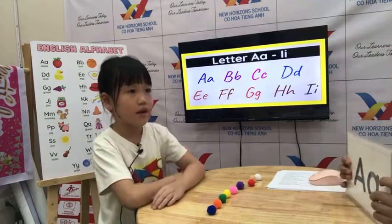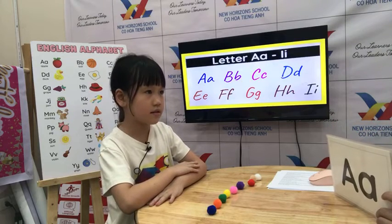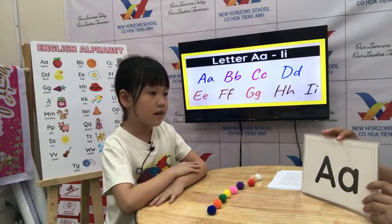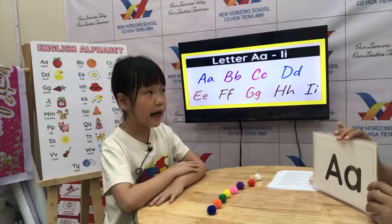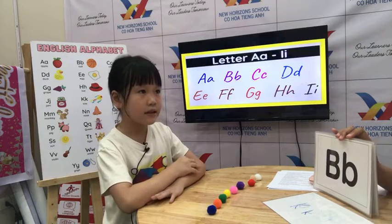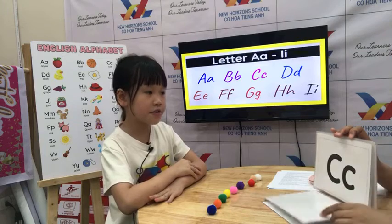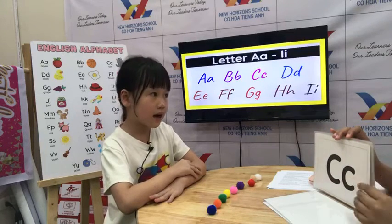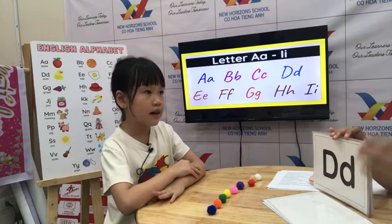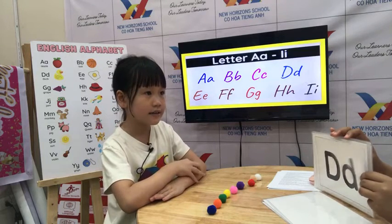Now we go to letters. Teacher has letters. Can you tell teacher the letter, the sound, and give one word. What letter is this? A. What's the sound? A. One word. Apple. Very good. B. What's the sound? Ba. One word. Bar. Very good. C. What's the sound? Ca. Cat. Very good. D. What's the sound? Da. One word. Da. Okay, very good.